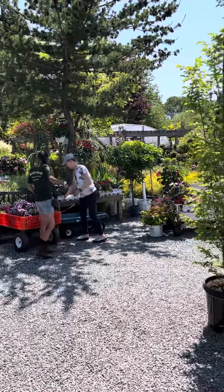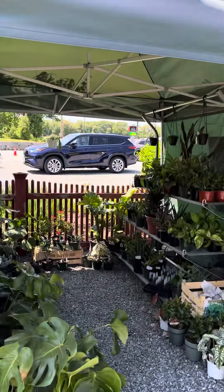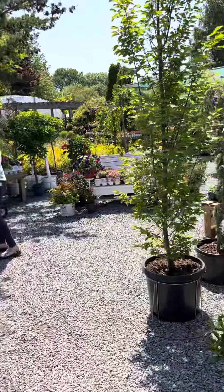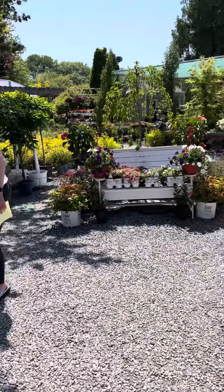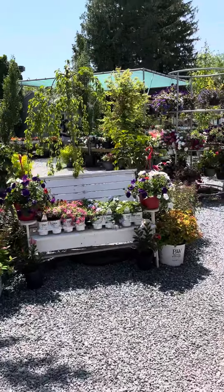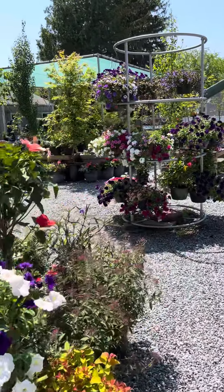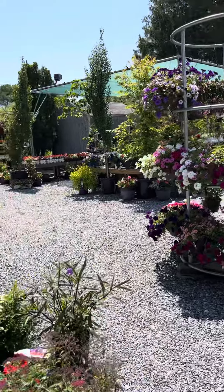We now carry indoor plants just for the season. A lot of people are doing more gardening and in-house plant material because of COVID. A lot of people have taken up landscape projects in their yards. Absolutely.